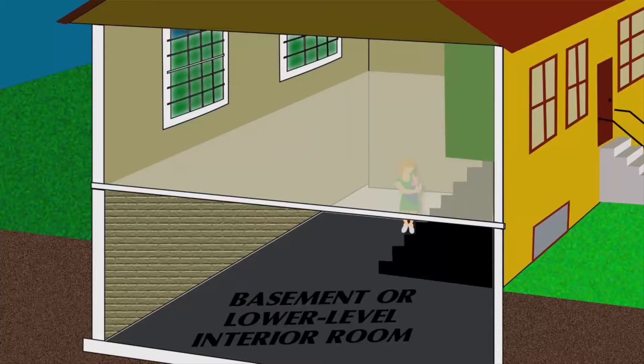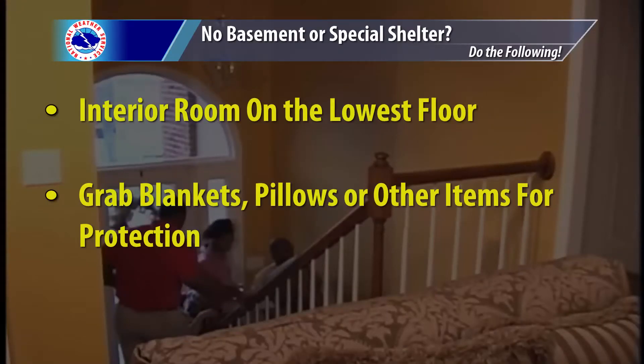At home, go to your basement, underground storm shelter, or above-ground safe room if you have one. If you don't, find the most interior room on the lowest floor. Grab as many blankets, pillows, helmets, and the like as you can to protect yourself from debris.